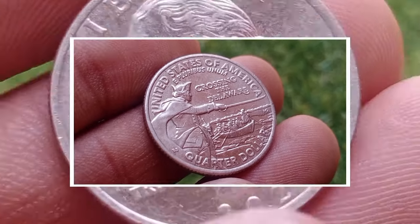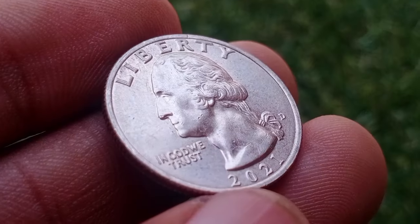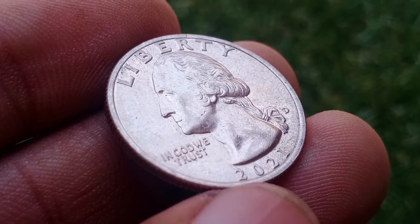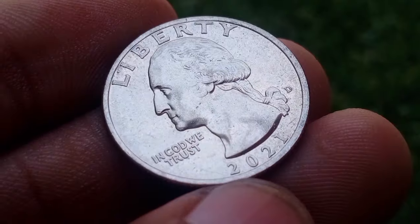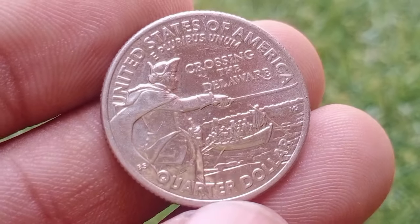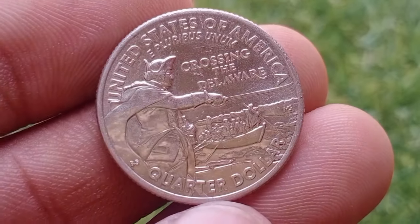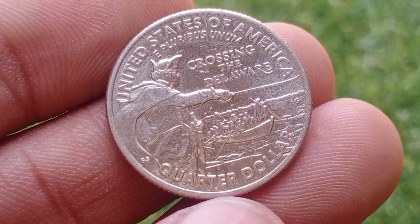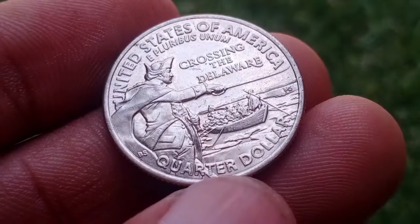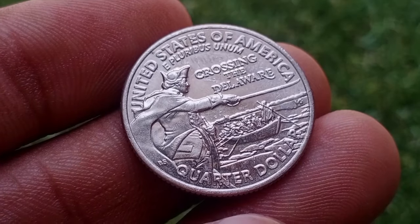The 2021 quarter featuring George Washington crossing the Delaware is a tangible reminder of one of America's defining moments in history. Its historical significance, combined with its status as a circulating coin, makes it a sought-after collectible among numismatists. Whether you're a seasoned collector or someone with a passing interest in history, this quarter serves as a tangible link to America's past and its ongoing legacy.